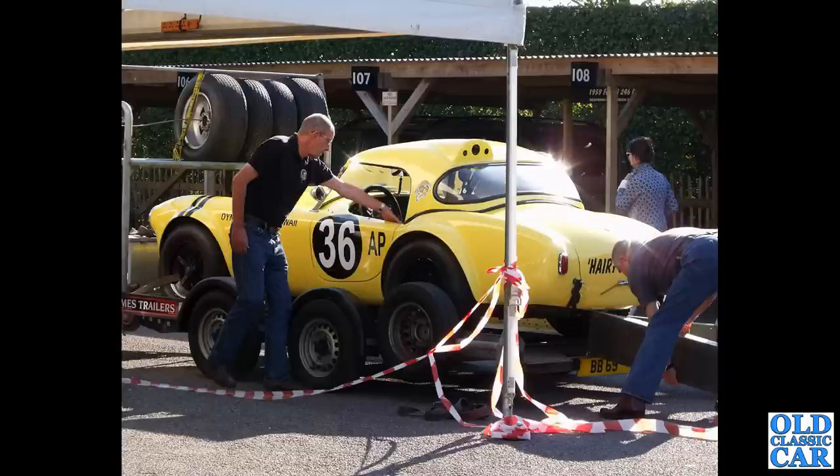Carrying on with these yellow cars - again at the Revival we've got the Hairy Canary, the bright yellow AC Cobra.